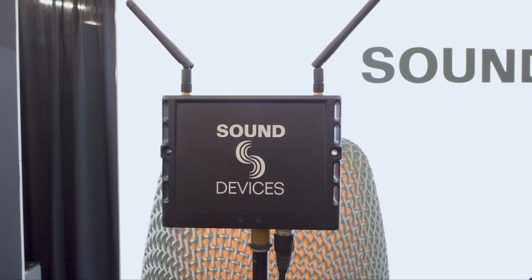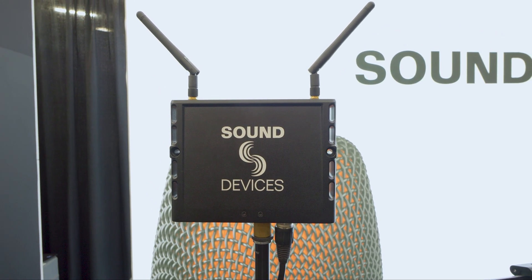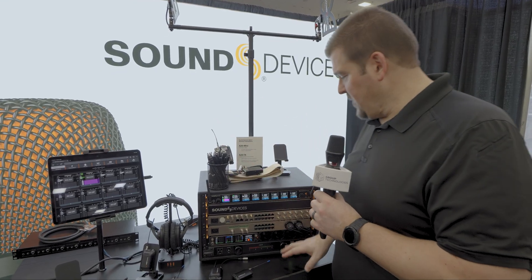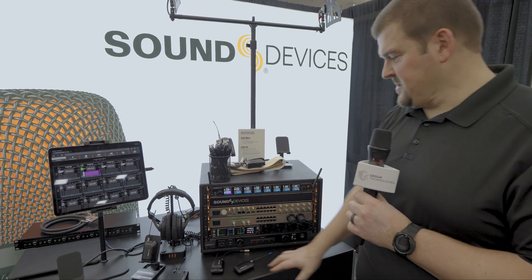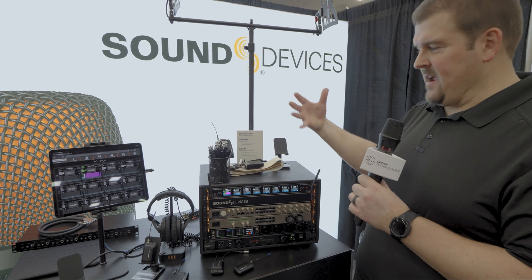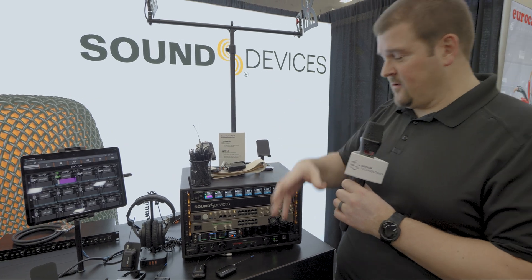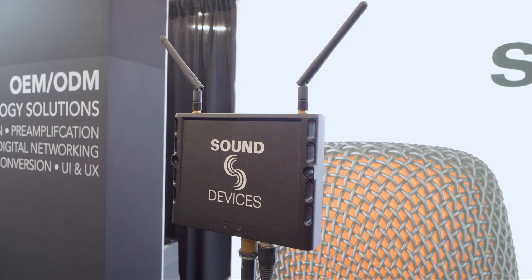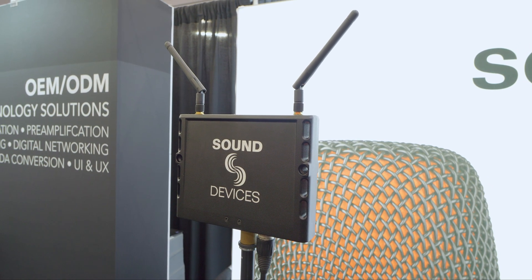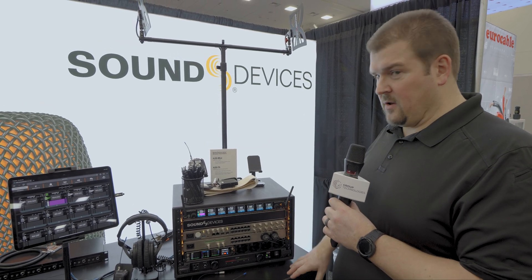One other thing we're announcing is this A20 Outpost, which is over here. This remotes your Nextlink connection. If you're familiar with our wireless ecosystem, there's what we call Nextlink — a remote data link between these receivers and the transmitters. If your receiver is mounted in an equipment rack behind metal doors where the signal from your Nextlink antennas on the front panel aren't going to get to your transmitters, you can remote that outpost out closer to the transmitters — maybe on your stage or whatever your performance area is. It increases the capability of your remote control of your transmitters.